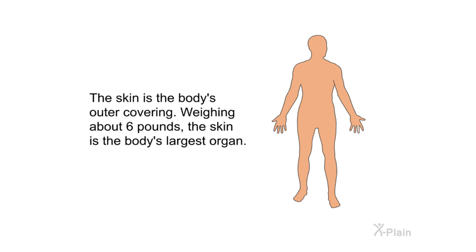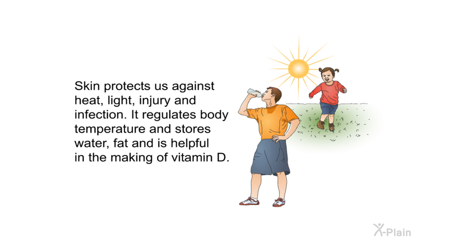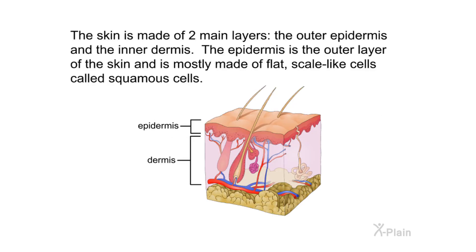The skin is the body's outer covering, weighing about six pounds. The skin is the body's largest organ. Skin protects us against heat, light, injury, and infection. It regulates body temperature and stores water and fat, and is helpful in the making of vitamin D. The skin is made of two main layers: the outer epidermis and the inner dermis.